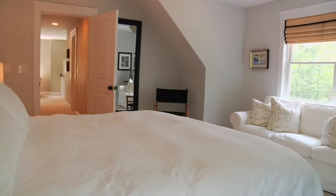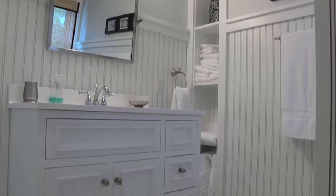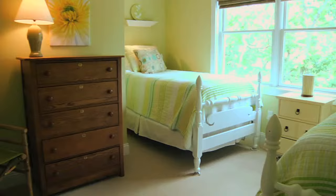The other master suite has a king bed, sitting area with sofa, and master bath with beadboard styling and shower. The third bedroom has a queen bed and the fourth has two twins.